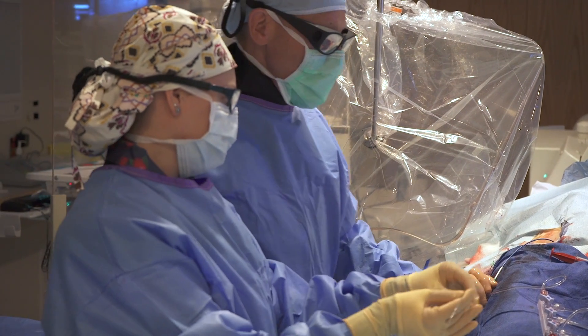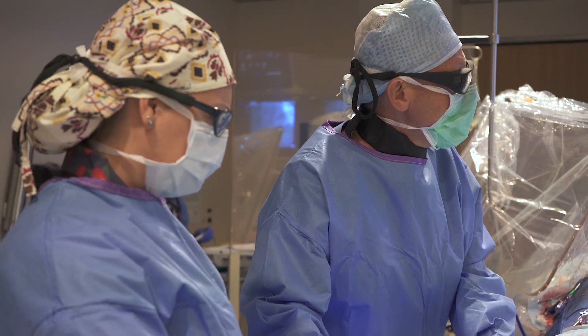In the same lab, we put in pacemakers. If your heart's beating too slow and it can't be rectified by adjusting medications, you may need a pacemaker. Electrophysiology is a branch of cardiology that deals with rhythm problems, and those procedures are also done in the lab. We also now have the ability to replace heart valves through the groin instead of surgically, and that's done in the cath lab.